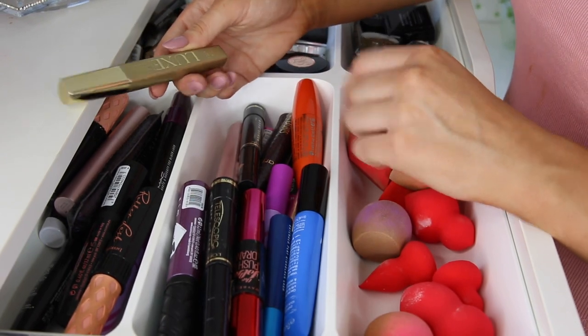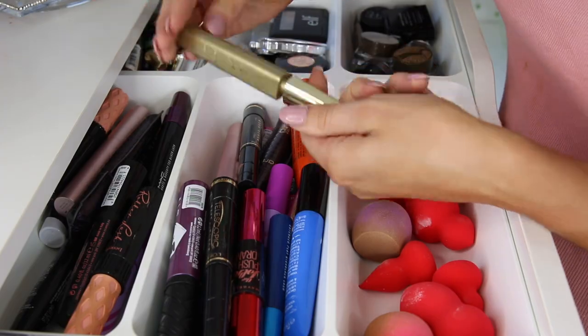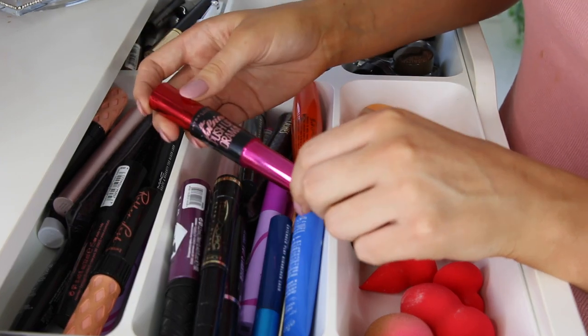Next up we have this Luxe mascara — the brand is Avon. I just don't think it's really necessary to keep this one because no one really knows this brand, so there's no point promoting it in my videos. The next one is the Maybelline The Falsies Push-Up Drama. This one is really good except it is super wet — it just transfers everywhere.